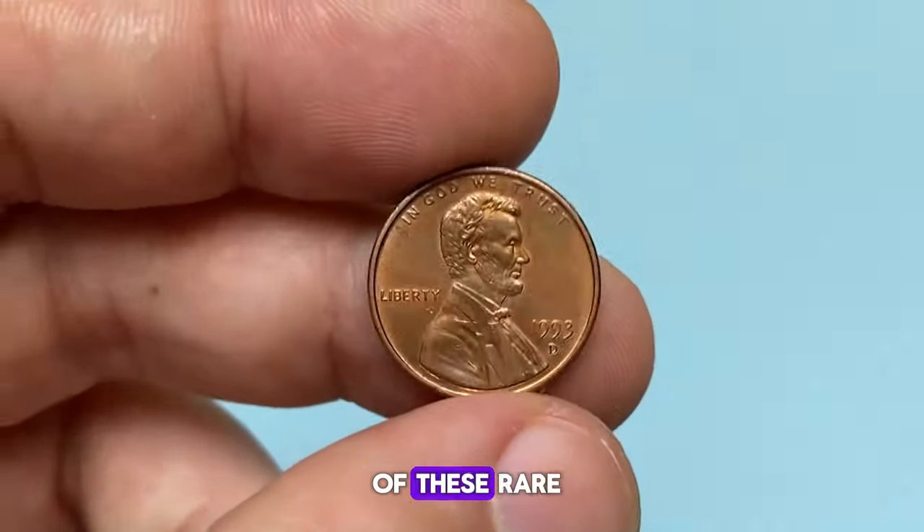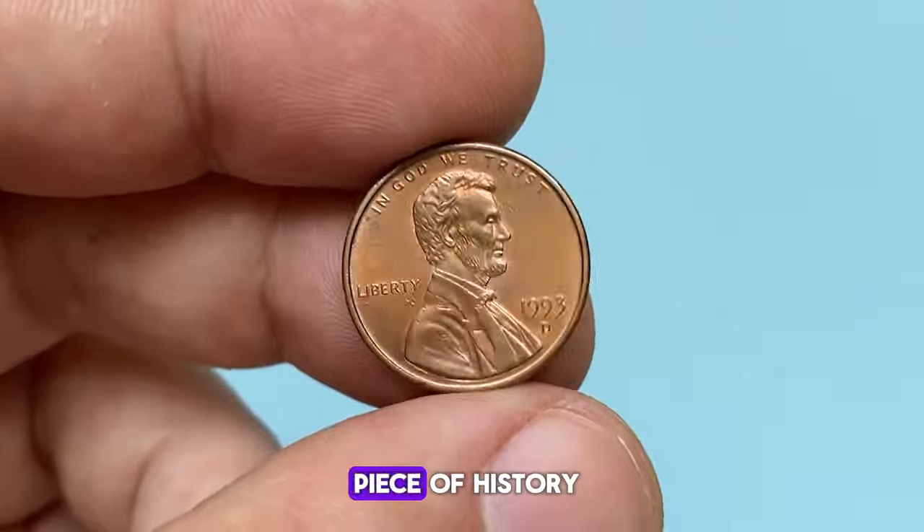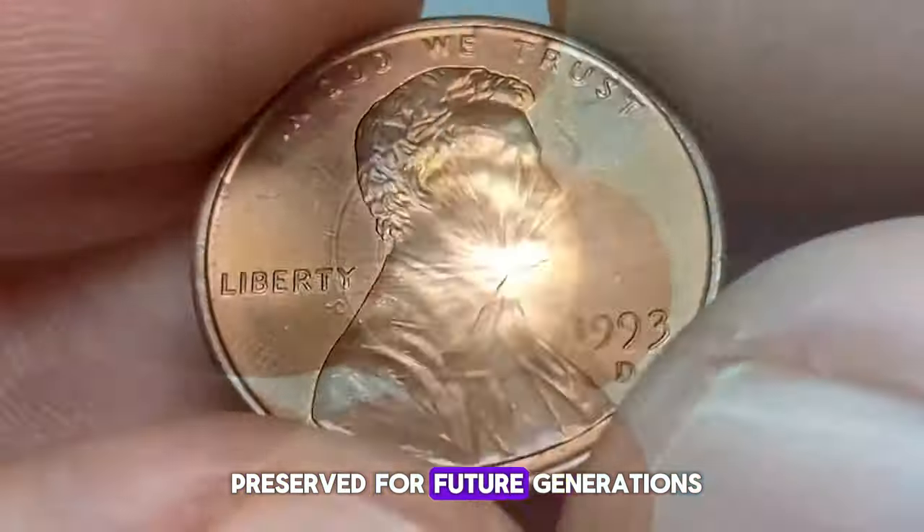So, if you're lucky enough to have one of these rare Lincoln cents in your collection, hold on to it. Cherish it as a piece of history, a tangible link to the past that deserves to be preserved for future generations.